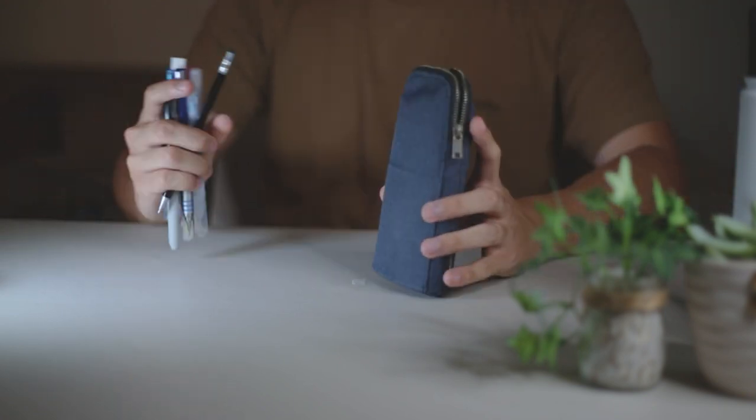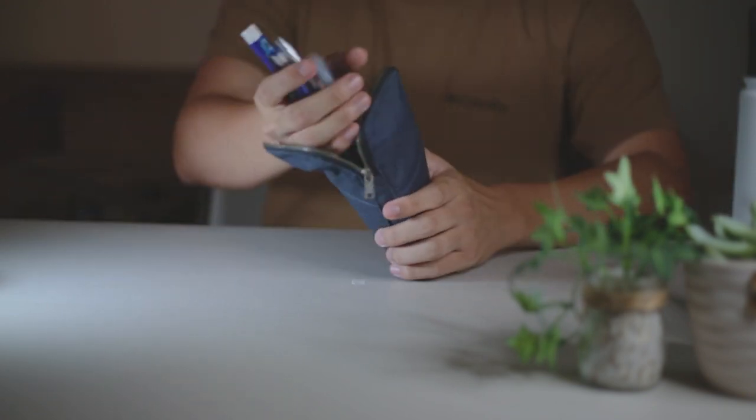All of that stores away really neatly into my pencil case. It closes pretty flat and pretty tight, and it fits perfectly into the middle compartment of my backpack.